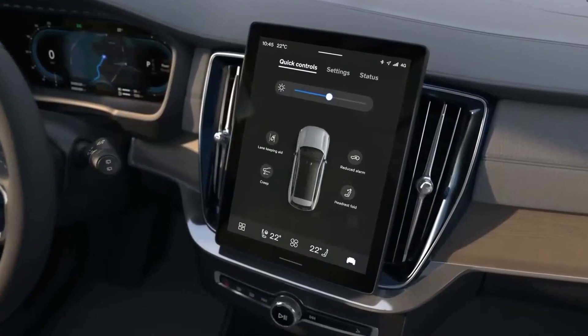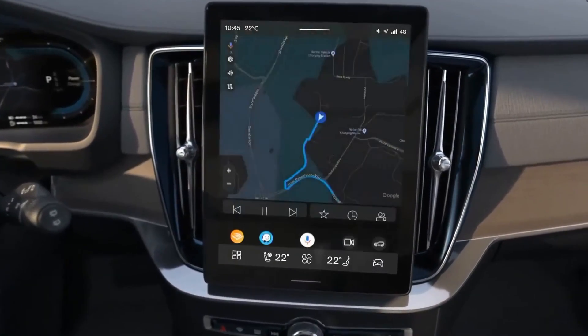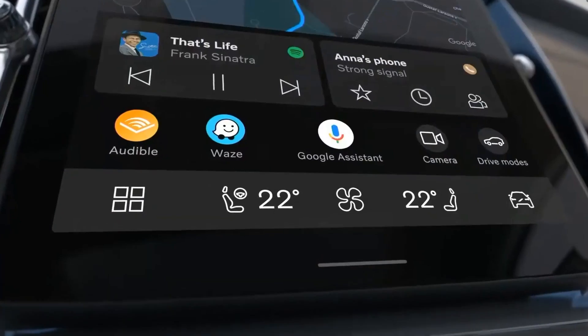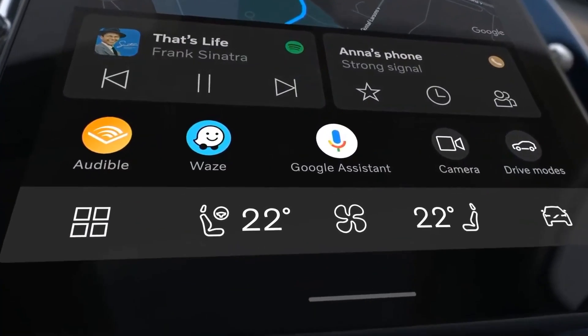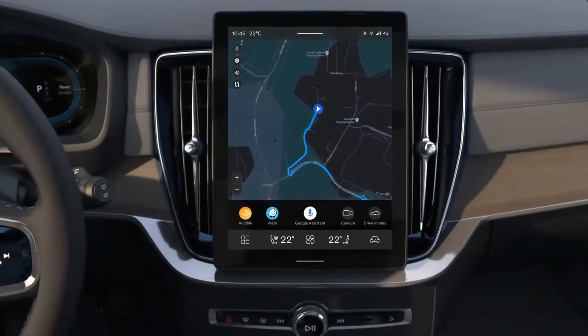The software interface is based on Google's Android Automotive system. However, iPhone owners can use Apple CarPlay on both screens. By default, users can communicate with the Google Assistant by voice via the in-dash navigation system, which is based on Google Maps.